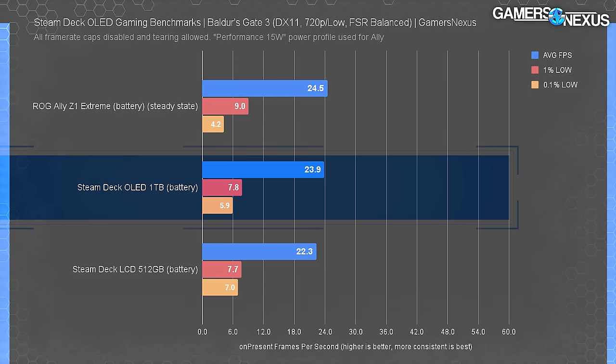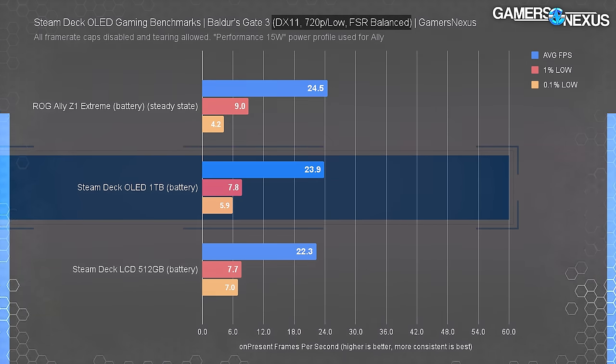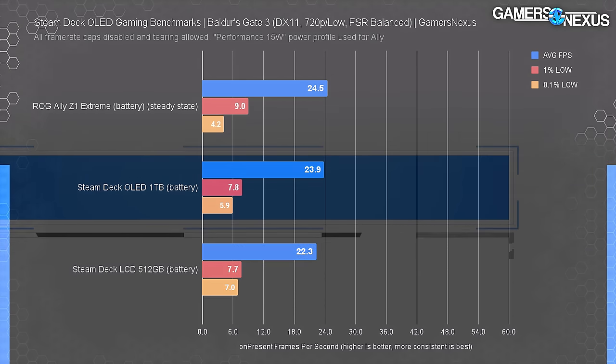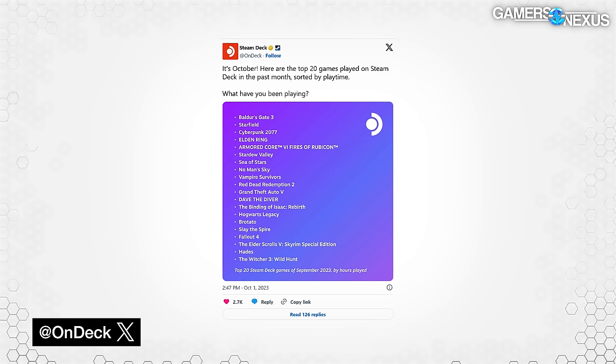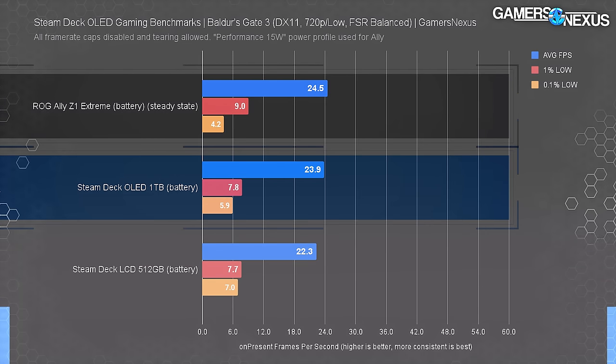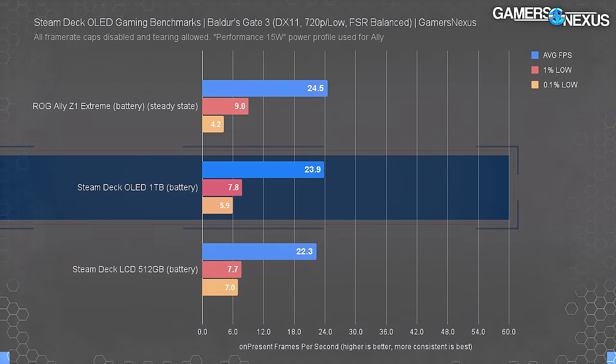At the time of testing, there's no obvious way to run Baldur's Gate 3 with Vulkan on the Deck, so we tested using the default DX11 API. The lows are abysmal on the crowded city street we use for testing, even at 720p low with FSR 2.2 dropped to balanced. 22.3 FPS average on the LCD with 7 FPS for the 0.1% lows is brutal from a desktop gamer's perspective, but Baldur's Gate 3 doesn't require high frame rates to be playable. The OLED improves things by 7%, but that only translates to 23.9 FPS average. The Ally did better, though also had poor 0.1% lows overall.